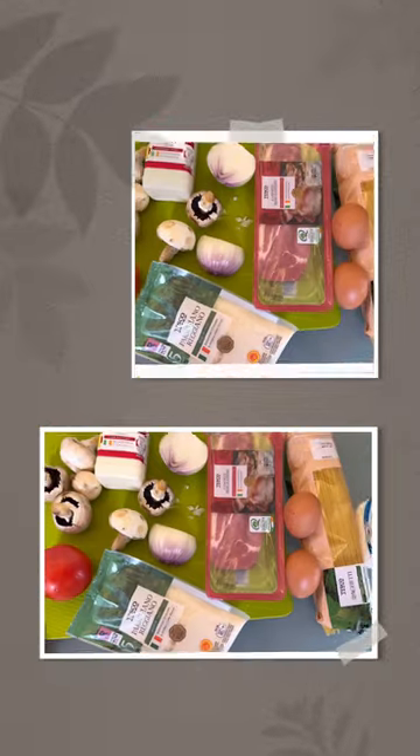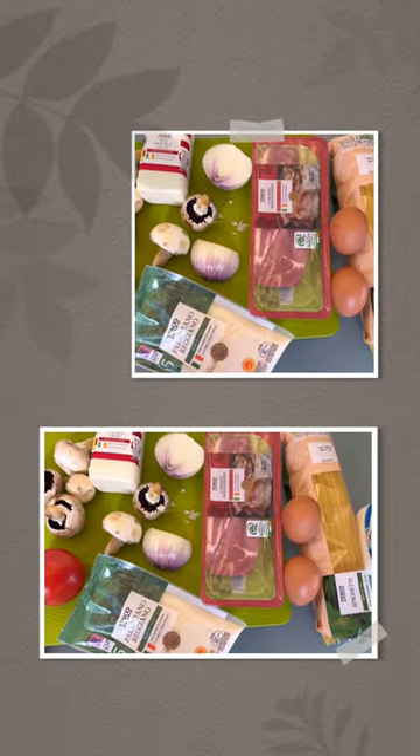Hey everyone, it's a beautiful autumn day here in Ireland. We're getting ready to cook up a delicious lunch, not just for me but also for my boyfriend. But before we start, let's head out and grab the ingredients.